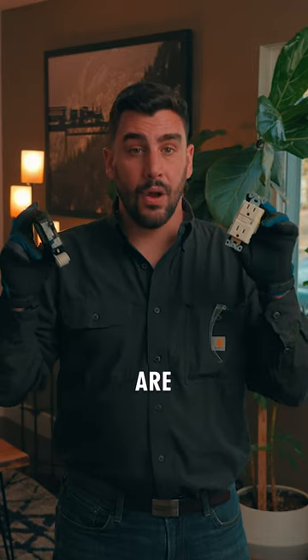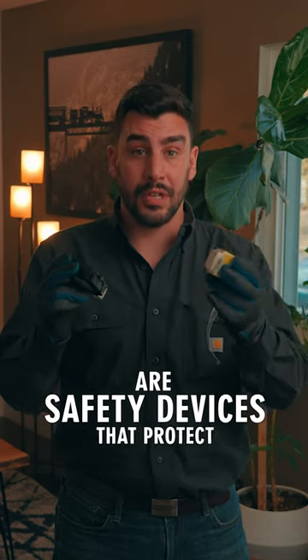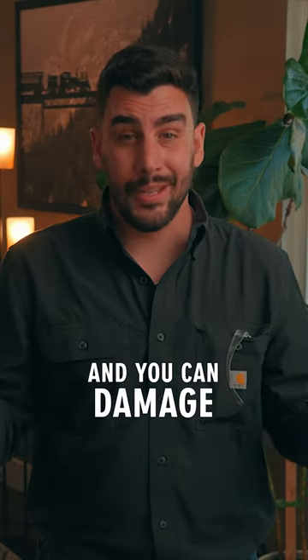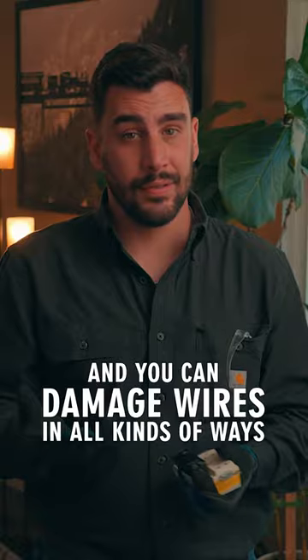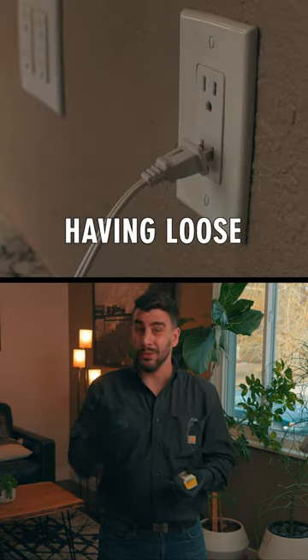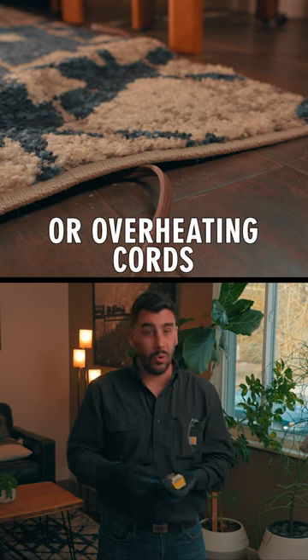Arc fault circuit interrupters are safety devices that protect your home against electrical fires caused by damaged wiring. And you can damage wires in all kinds of ways, like driving nails through them, closing a door on them, having loose connections, or overheating cords under rugs.